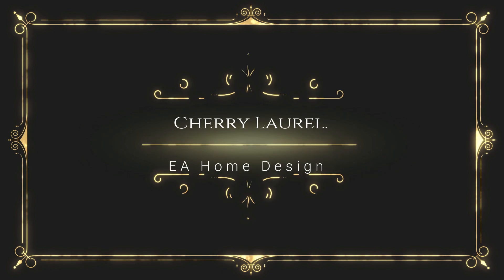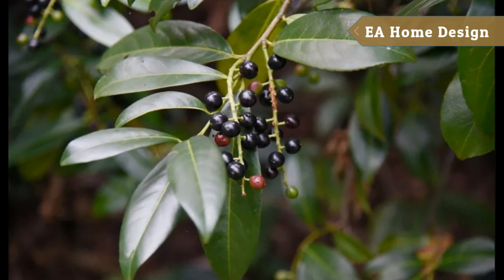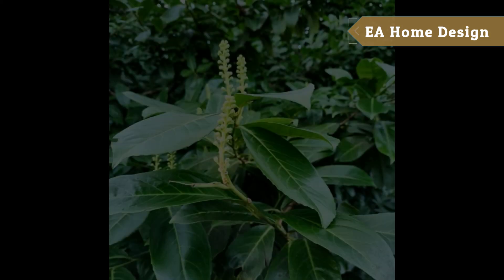Number ten: Cherry Laurel. These dense, wide-spreading plants grow up to 20 inches tall and flourish in the spring season.